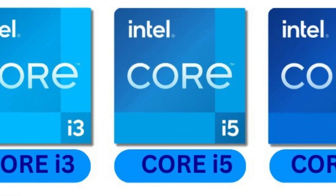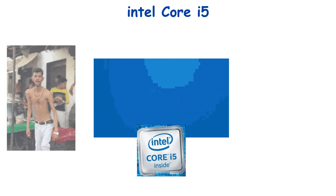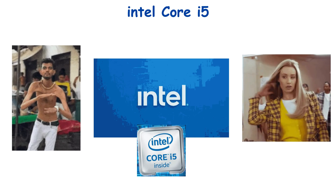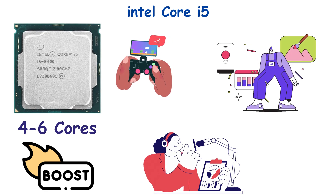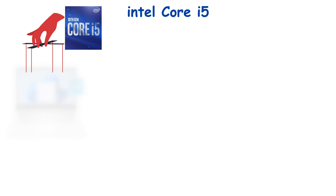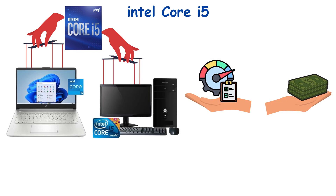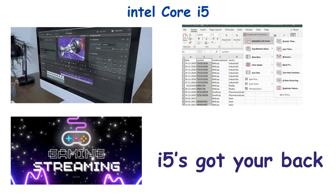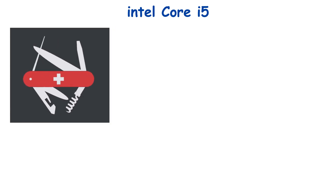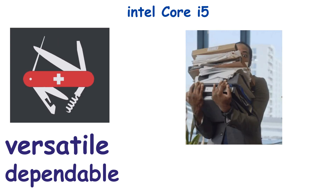Number 4: Intel Core i5 — the sweet spot. Enter the i5, the just-right CPU. Not too weak, not too fancy — it's Goldilocks approved. With four to six cores and turbo boost, it can handle gaming, multitasking, and streaming like a multitasking ninja. i5s dominate laptops and mid-range desktops because they strike a perfect balance between performance and price. Need to edit videos, run heavy Excel sheets, or stream while gaming? i5's got your back. People often call i5 the Swiss army knife of Intel processors — versatile, dependable, and won't break the bank. But if you throw a super heavy AI workload at it, it'll politely wave you goodbye.